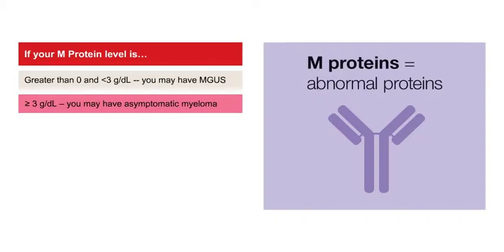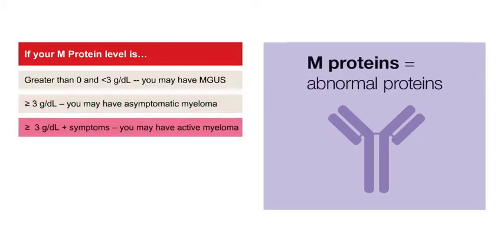At greater than or equal to 3 grams per deciliter, you may have asymptomatic myeloma with a 10% risk for active myeloma. Healthy lifestyle habits can help. At greater than or equal to 3 grams per deciliter plus at least one symptom, you may have active myeloma. In this case, your health care team will recommend you complete your diagnostic tests and begin active treatment.